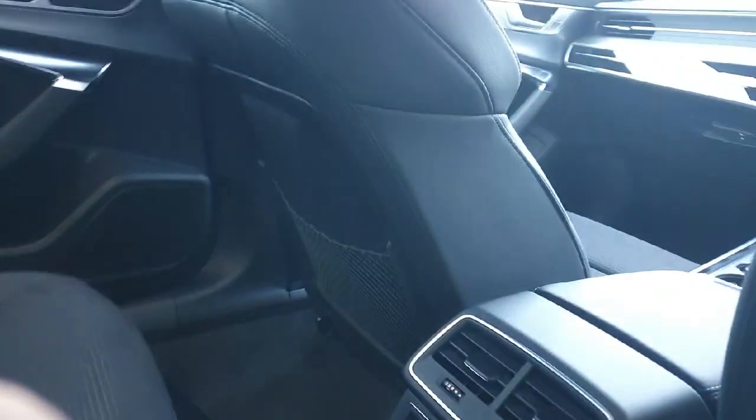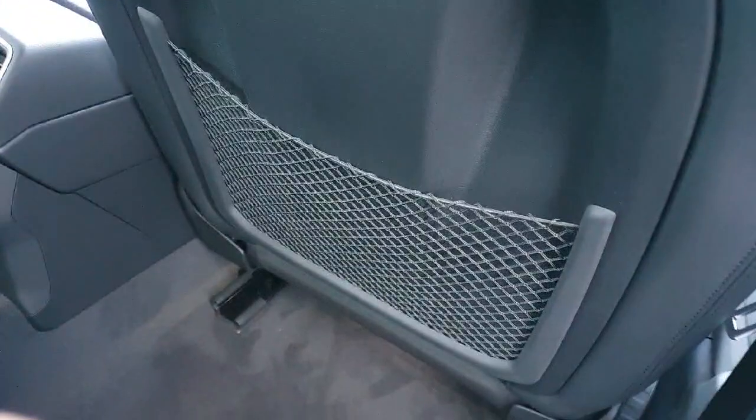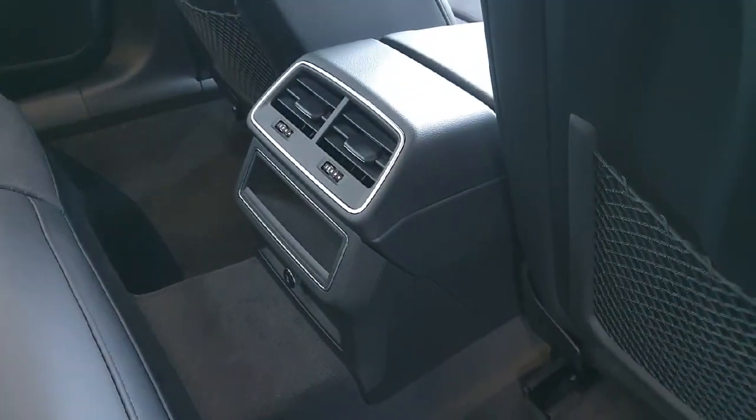There's also a small bit of storage in the centre, and some extra storage at the back of both the passenger and the driver's chair. In the centre we also have the rear ventilation.